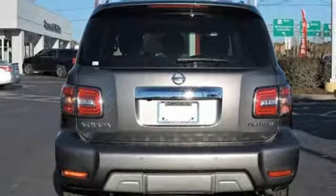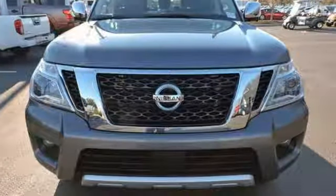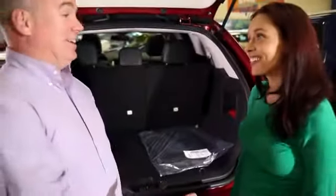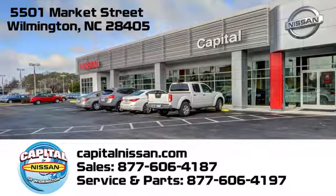Drive off in the full-size SUV that is full of substance. Take this Armada home today. Capital Nissan of Wilmington — allow us to demonstrate our commitment to excellence. We're conveniently located at 5501 Market Street in Wilmington, North Carolina.